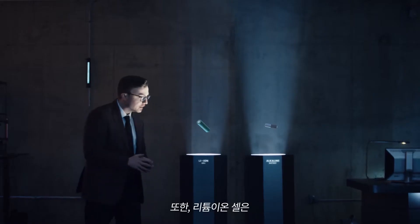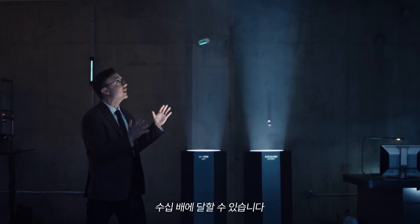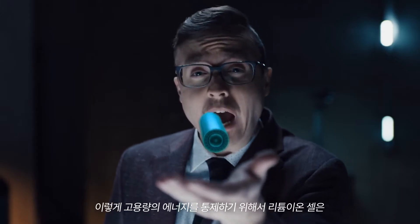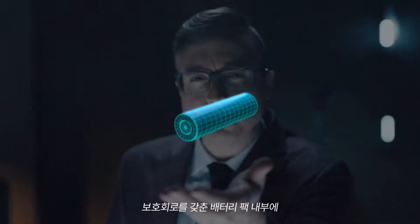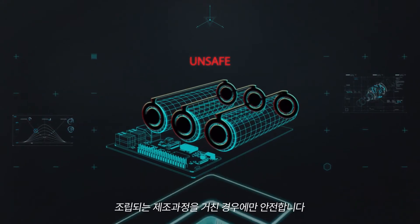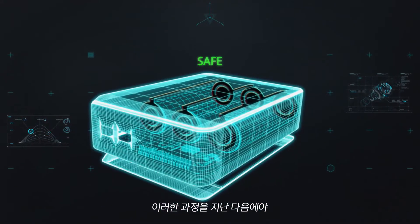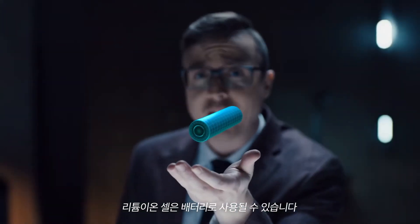Lithium-ion cells can release dramatically more energy than alkaline batteries. To control such high energy before the lithium-ion cells are used as a power source, they should be assembled into enclosed battery packs with protective circuitry. Only then do they become a safe power source that can be called batteries.